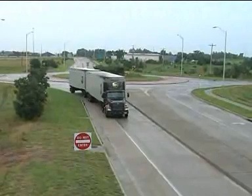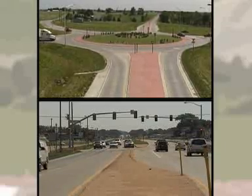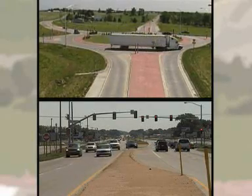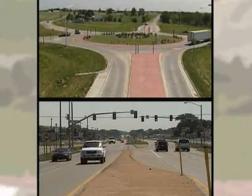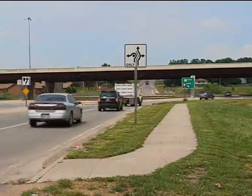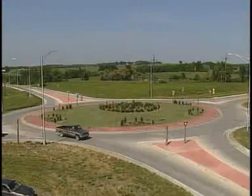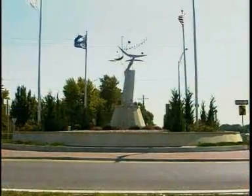With roundabouts, drivers move through at a reduced speed instead of coming to a complete stop. Although it may be necessary to stop and yield to traffic already in a roundabout, motorists usually don't have the long delays that can occur at a traffic signal or stop sign. This increases traffic capacity and reduces vehicle emissions and fuel consumption. Roundabouts also eliminate the expense of maintaining traffic signals and can be landscaped to improve the appearance of the intersection.